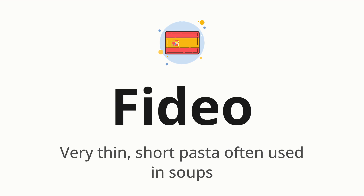Let's say it all together. FIDEU. One more time.